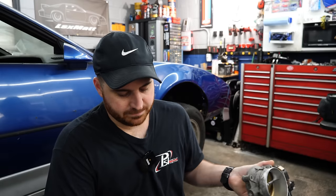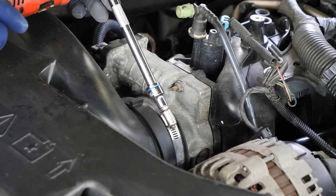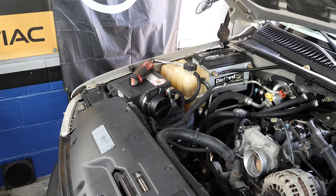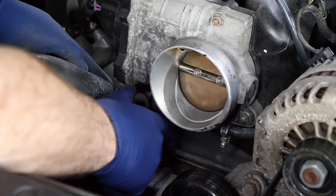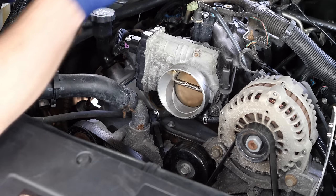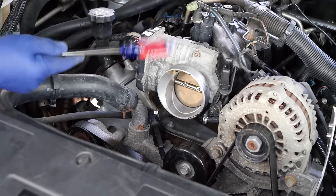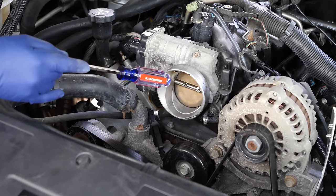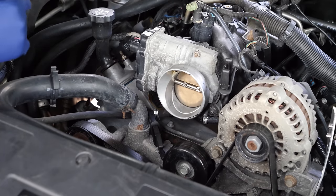Let me pull her in and start taking her apart and I'll explain myself a little better. So while I start dismantling the Tahoe here, allow me to explain myself. Last time you've seen the Tahoe here on the channel, I had the motor out, I did heads and cam, resealed her, tuned her, and she's been running great up until this point. I have about 2,500 miles total on the setup.